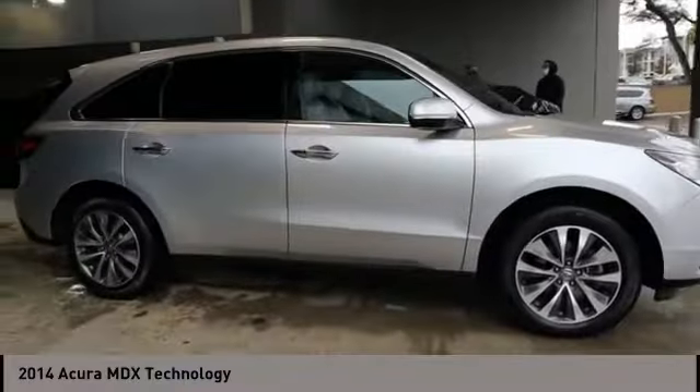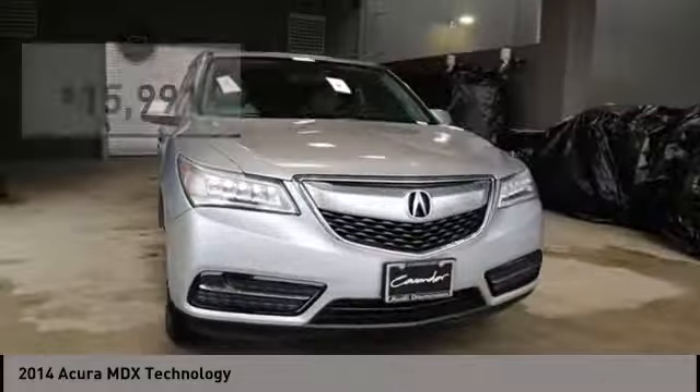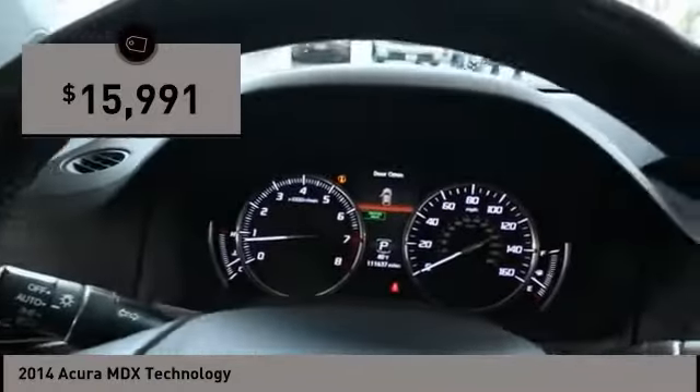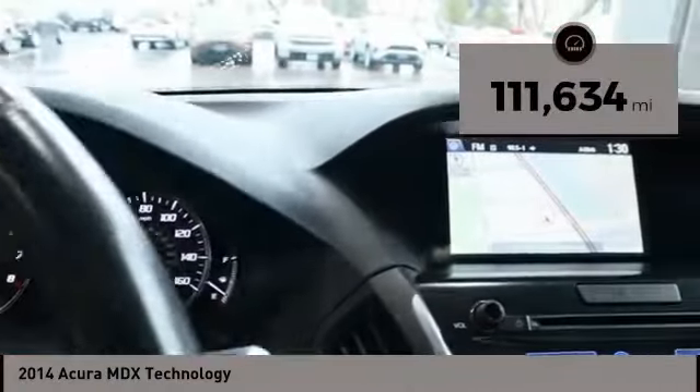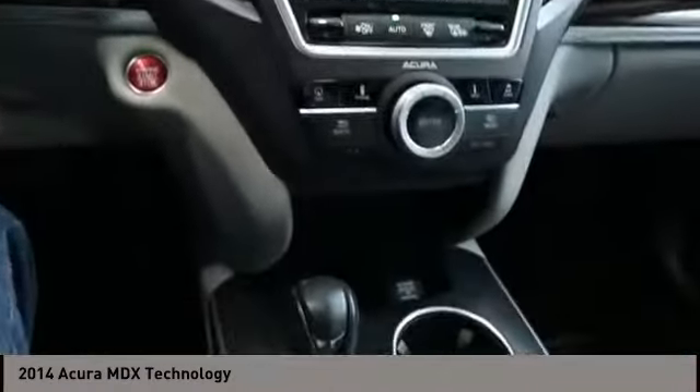Thanks to its high safety scores, a strong engine, all-around utility, and capable handling, and is priced below $20,000. This vehicle has less than 115,000 miles. Wouldn't you look great in this vehicle? Stop in today and see for yourself.